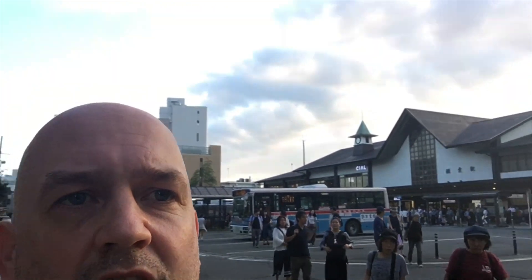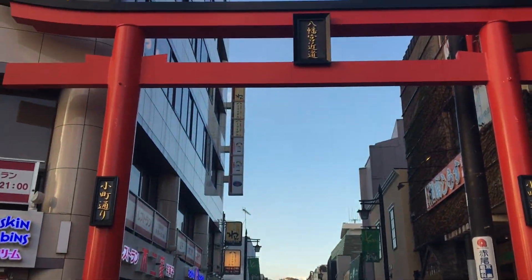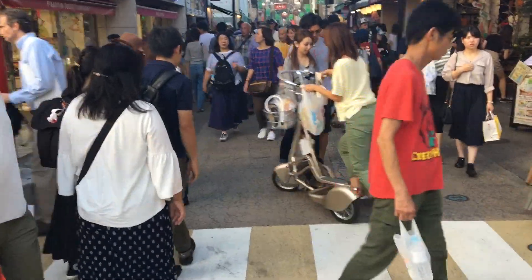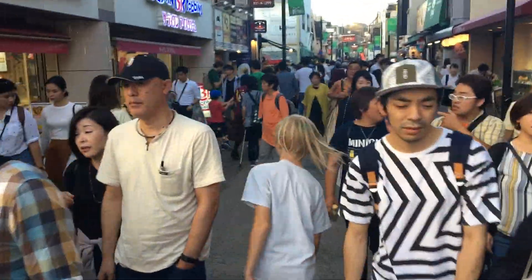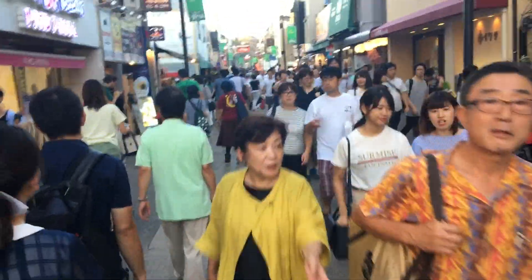Hello and welcome to this video of Komachi Dori shopping street in Kamakura. As you can see behind me, Komachi Dori shopping street starts right outside the Kamakura JR train station on the east exit. Komachi Dori is an extremely busy shopping street, as you will see in this video. It leads from the Kamakura station, parallel to the main high street, up to Hachimangu Shrine.